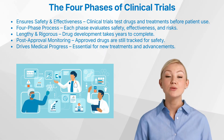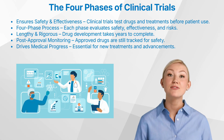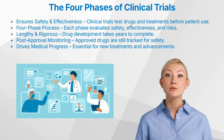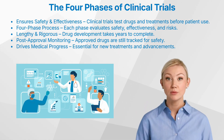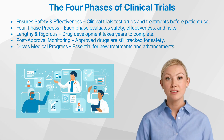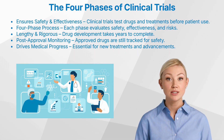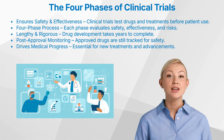Today, we'll discuss what happens in each phase, why they are necessary, and what they mean for patients, researchers, and the future of medicine. We'll also explore the often-overlooked post-marketing surveillance phase, which ensures that even after a drug is approved, its effects continue to be monitored in the real world. If you're interested in how modern medicine develops, how scientists ensure safety, and why new treatments take years to be approved, this video is for you.